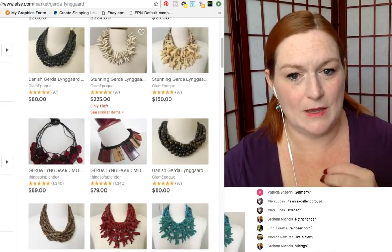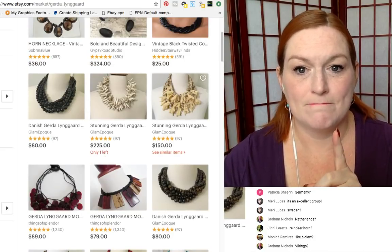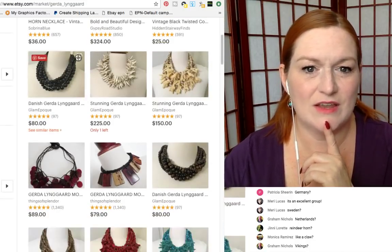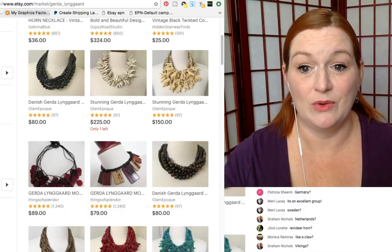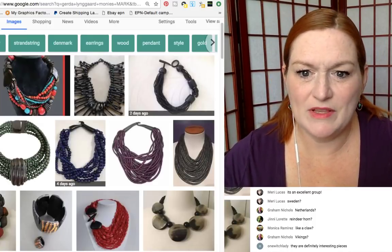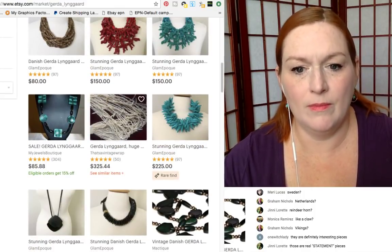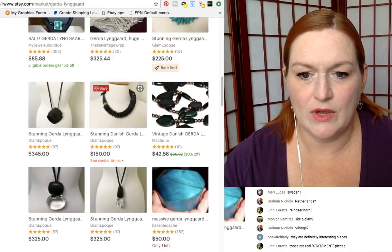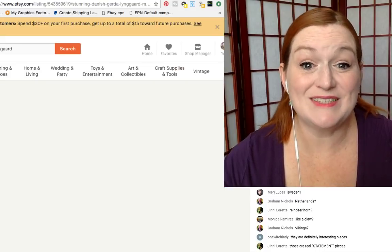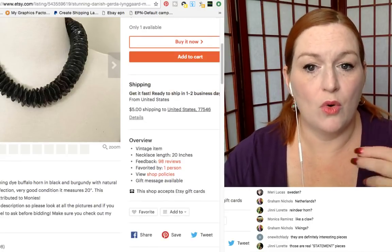On Etsy, some of these pieces are listed as 'in the style of' Gerda Lingard rather than confirmed pieces. But just look at the prices being asked — $80, $90, $100, $150. Looking at the closure on this one — that's a real statement piece. It's got this horn, carved from horn is what I mean. It's frequently dyed Buffalo horn — black, burgundy. It's got this style closure and it's unmarked.